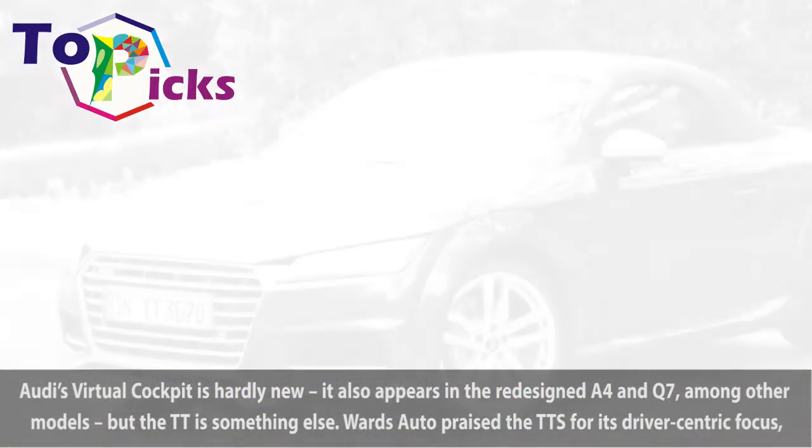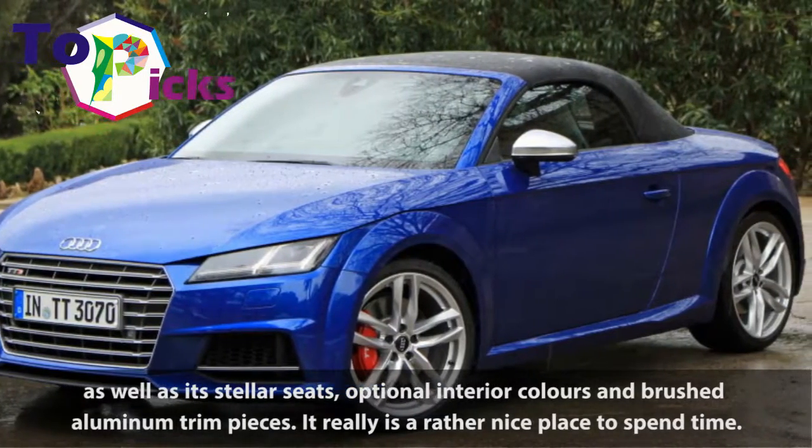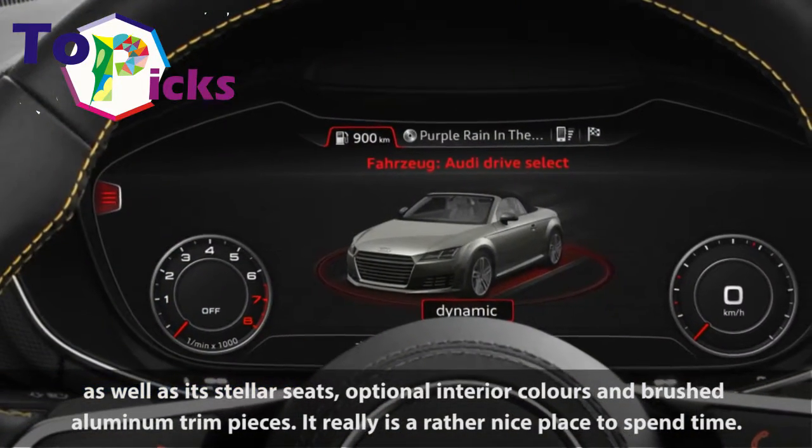Wards Auto praised the TTS for its driver-centric focus, as well as its stellar seats, optional interior colors and brushed aluminum trim pieces. It really is a rather nice place to spend time.